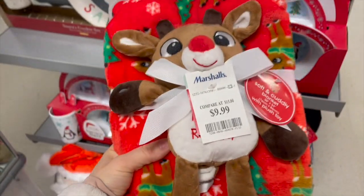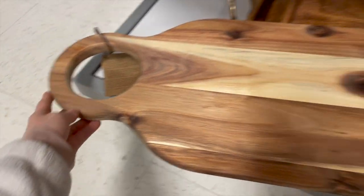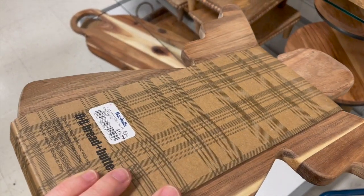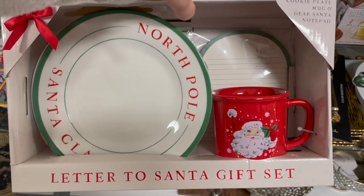This is like the most beautiful, perfect charcuterie board — look how huge it is. If you're hosting for Christmas, how perfect would this be to place across your island? Also this angel cutting board would be so pretty to use as well if you're hosting or just to decorate with. I noticed they had a bunch of those reindeer bowls and trays too.